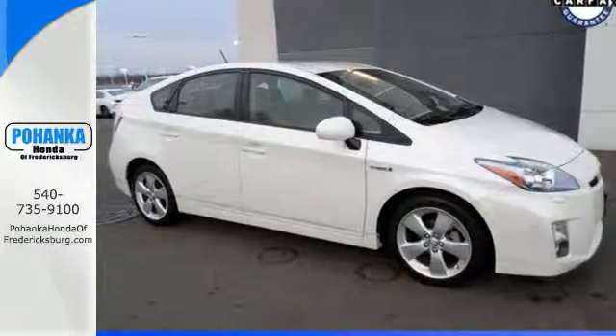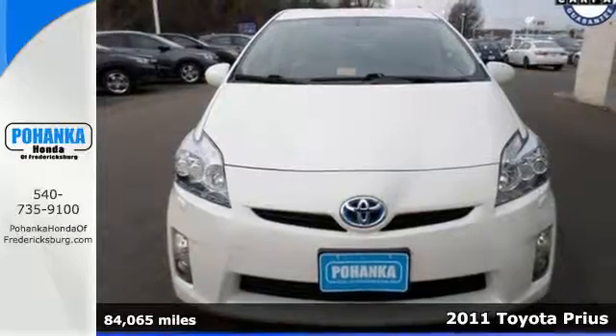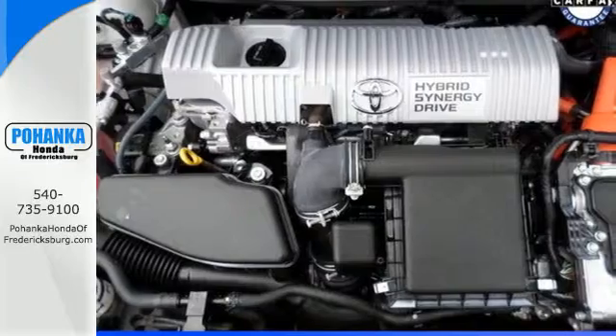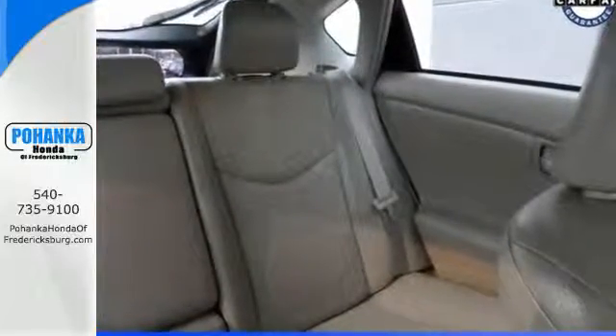It's a 2011 Toyota Prius. Designed with economy and comfort in mind, it comes standard with one-touch power windows, remote power door locks, power mirrors, a trip computer, and a premium sound system with MP3 input and steering wheel controls.